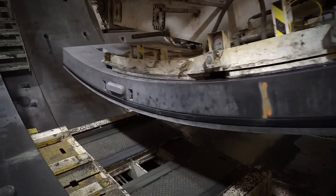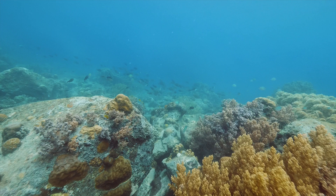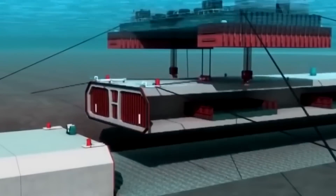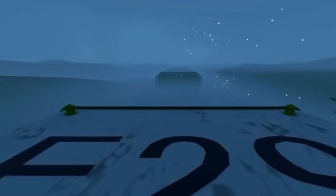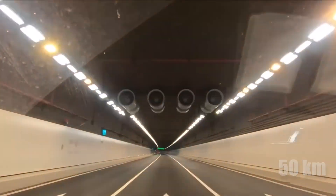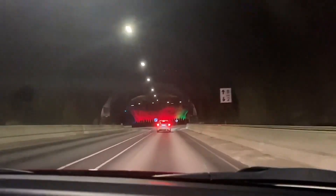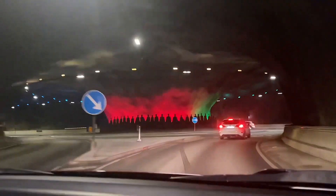Have you ever thought about what it takes to construct enormous structures beneath the ocean's surface, where the environment is both mysterious and hostile? Underwater construction has evolved into a field of remarkable engineering achievements, featuring structures like tunnels exceeding over 50 kilometers and offshore rigs anchored in deep waters. This specialized construction plays a vital role in energy, transportation, and environmental efforts.